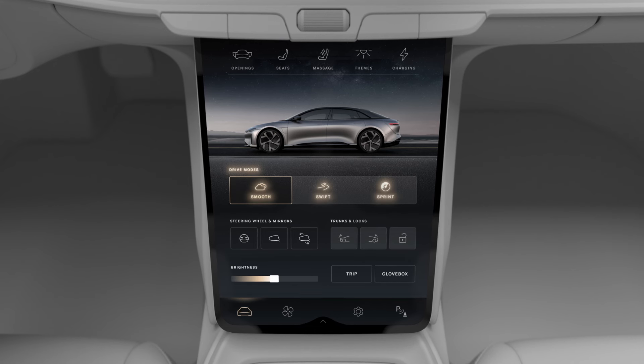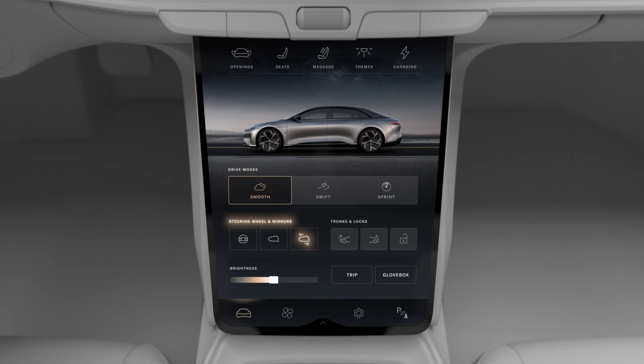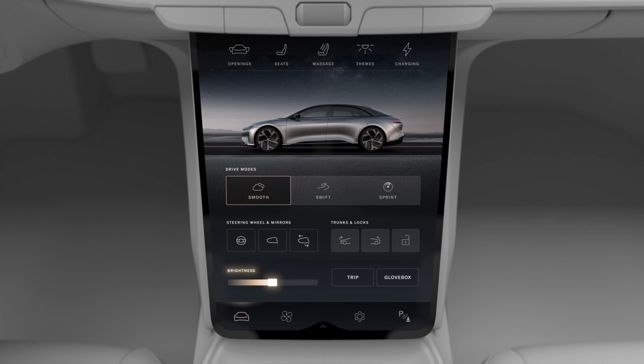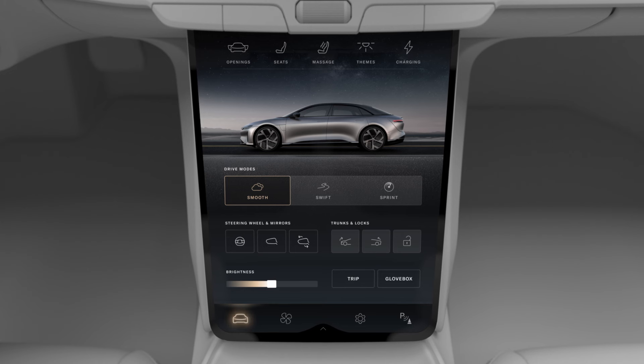You can switch drive modes, adjust your steering wheel and side mirrors, fold your mirrors, open and close the frunk and trunk, and lock and unlock the doors. There's also a slider for adjusting the brightness of your displays and a button for opening your glove box. Tap the vehicle button at any time to return to this screen.